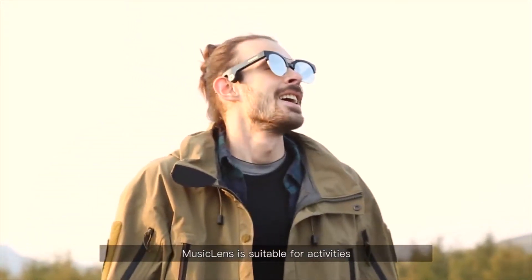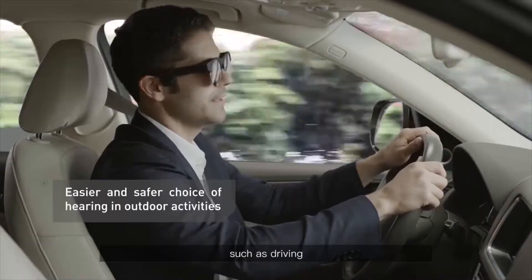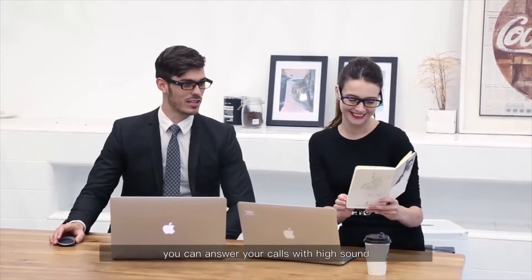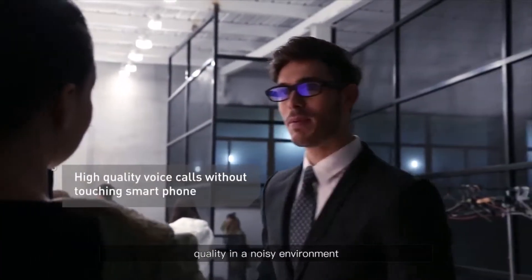Music Lens is suitable for activities that are inconvenient with headphones, such as driving, cycling, having meetings, and studying in class. With Music Lens, you can answer your calls with high sound quality even in a noisy environment.